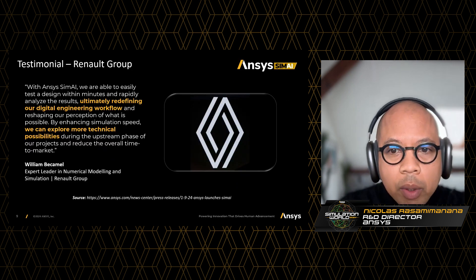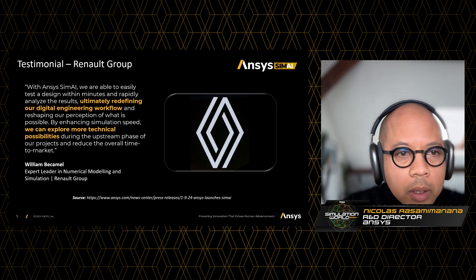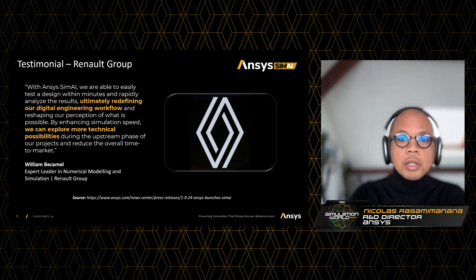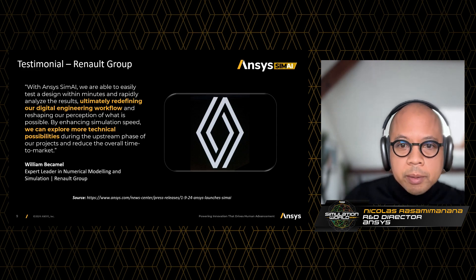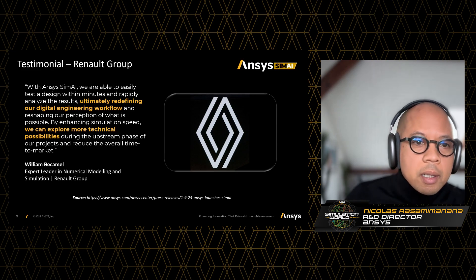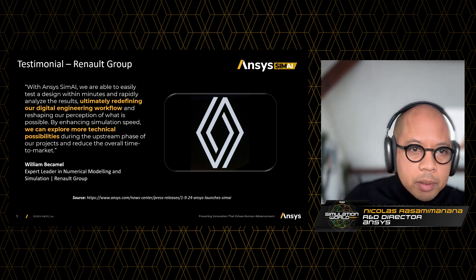This is exactly what we implemented at the Renault Group. For Renault, SimAI is a strategic solution that redefined their digital engineering workflow to explore more possibilities in the upstream phase of projects and ultimately reduce their overall time to market. This testimonial sums up very well the value that we bring to our customers.